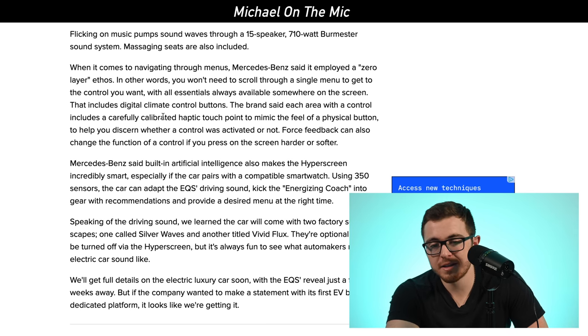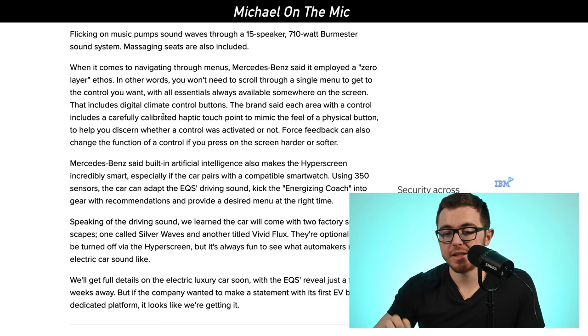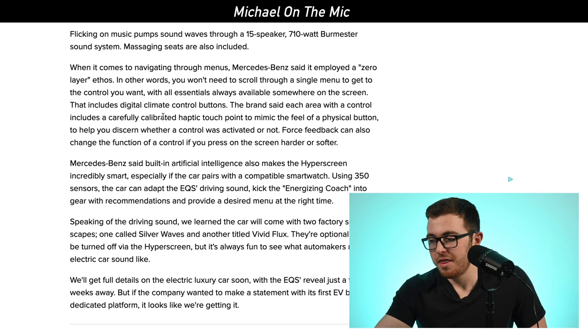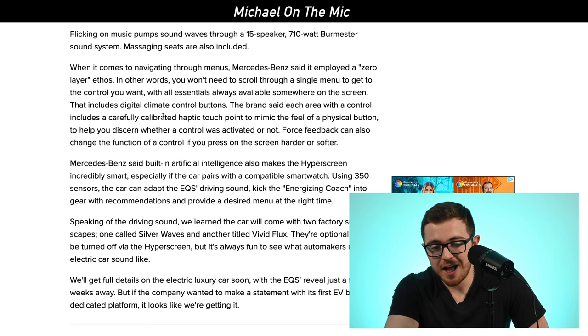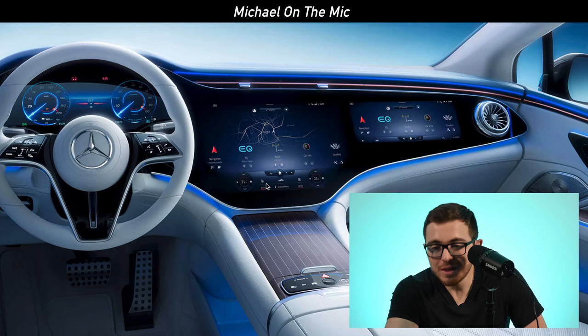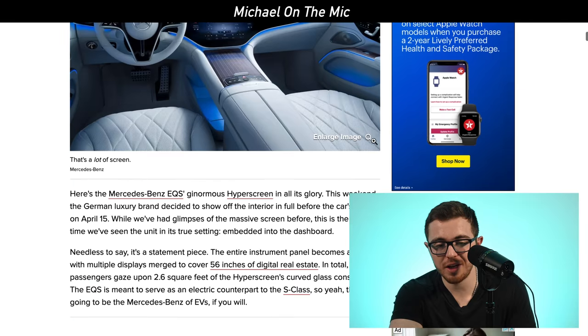Climate control buttons will be positioned in an easy-to-access location. The buttons will also be calibrated with force feedback — you can push a button harder to change a control's function, like adjusting the fan speed. The screen also has built-in artificial intelligence. Navigation, driver controls, and the passenger side all look completely next generation — nothing we've seen before. It'll be exciting to see the full vehicle release on April 15th, 2021.